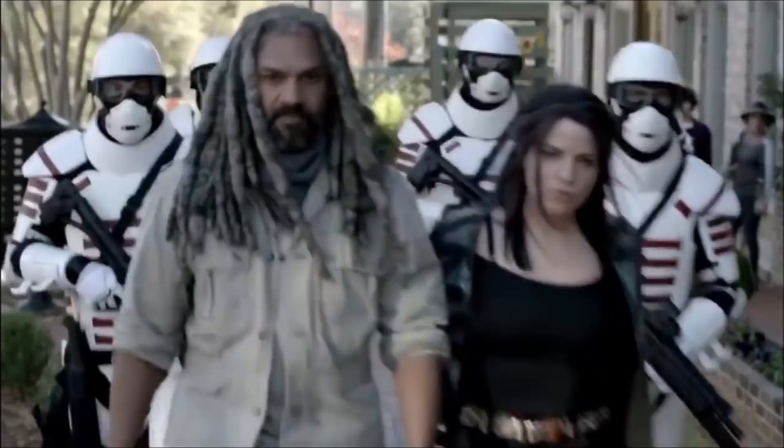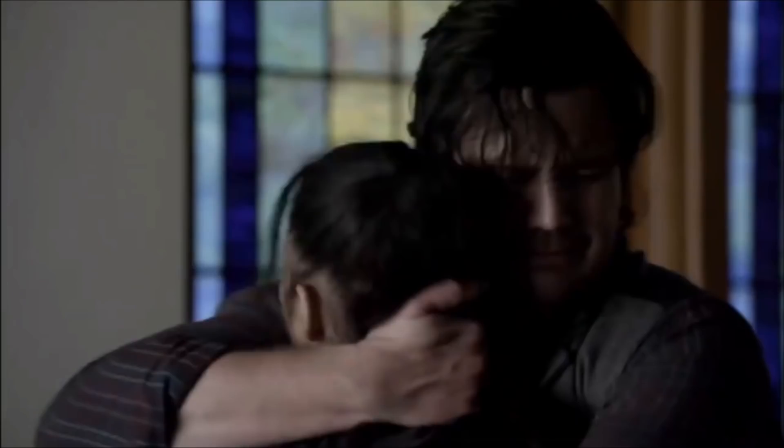Are Ezekiel and Princess arrested? Because that ain't going to go well with Mercer — his girlfriend is Princess. She'll probably be set free. Then we see Eugene hugging Rosita, and I wonder what's going on here. They're probably worried about Coco or Father Gabriel. It makes sense it's Father Gabriel because he's been gone for some time.